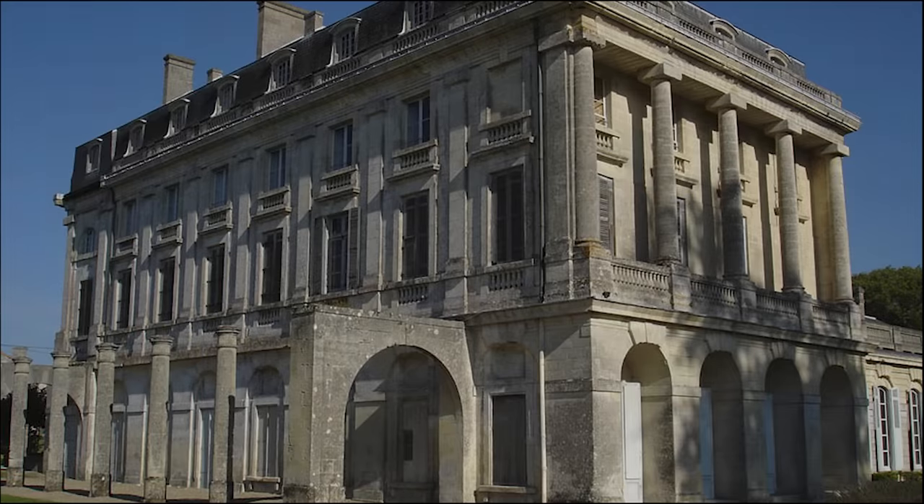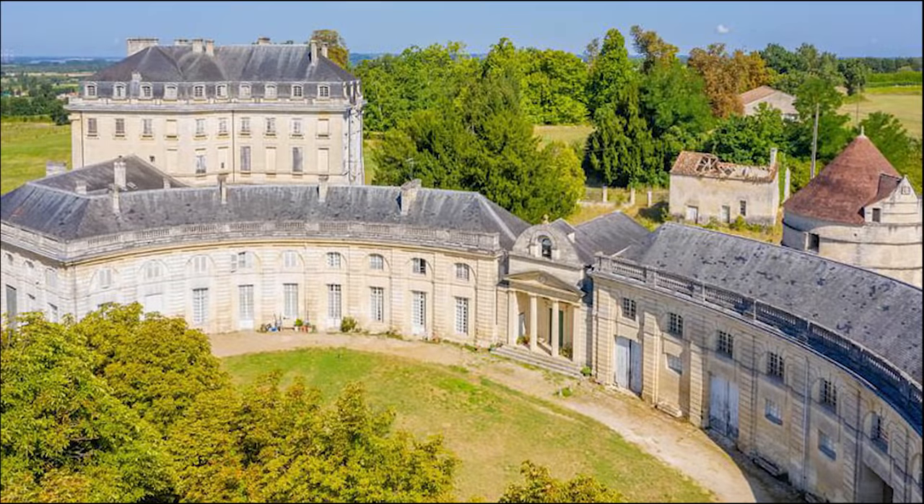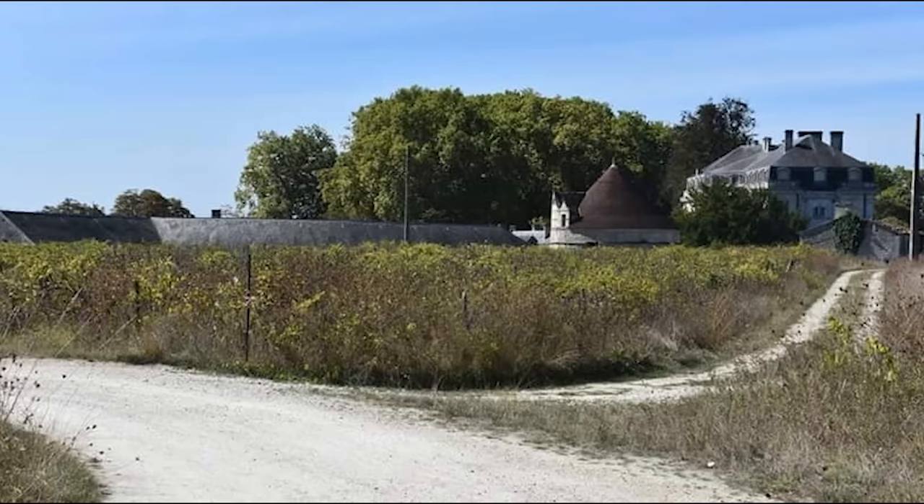There are 30 bedrooms, multiple grand salons, a library, vaulted ceilings, and a vineyard, as well as a Neo-Gothic chapel, a water tower, and seven hectares of caves for hiding your valuables or wine. The total area of the property is 700,000 square meters.